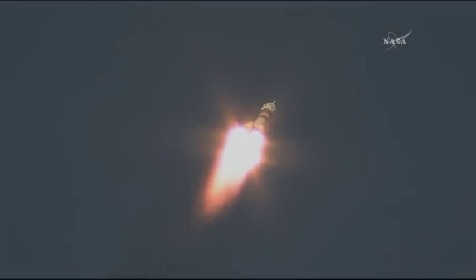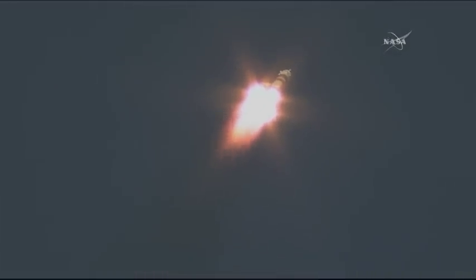We'll be getting regular launch performance calls from the engineers out there at the launch pad in Baikonur. 48 seconds and counting after launch. Everything continuing to go well with the first stage of the Soyuz rocket. We're receiving data — chamber pressure nominal.